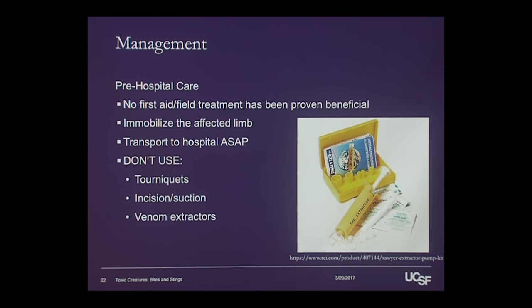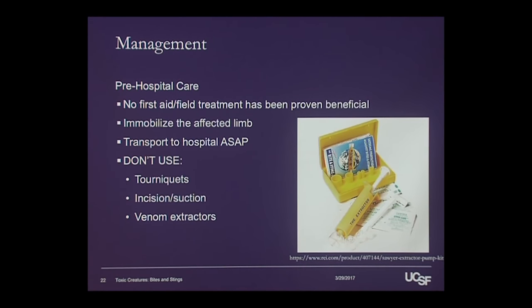What we generally recommend from the Poison Control Center is to immobilize the affected limb — so try to keep it, whether it's an arm or a leg, as still and straight as possible. The idea being if you're moving it around a lot, you're increasing venous and lymphatic flow back to the heart. So just try to keep the extremity immobilized, and then get to a hospital as fast as you can.